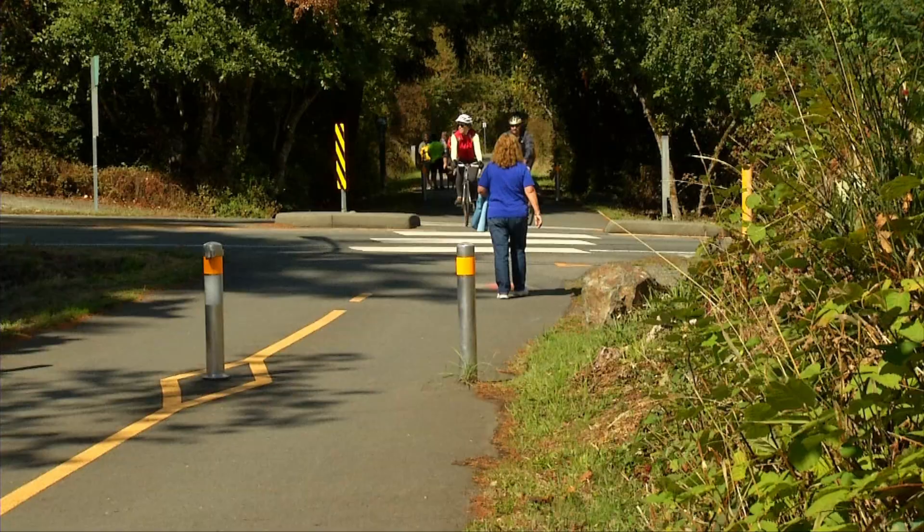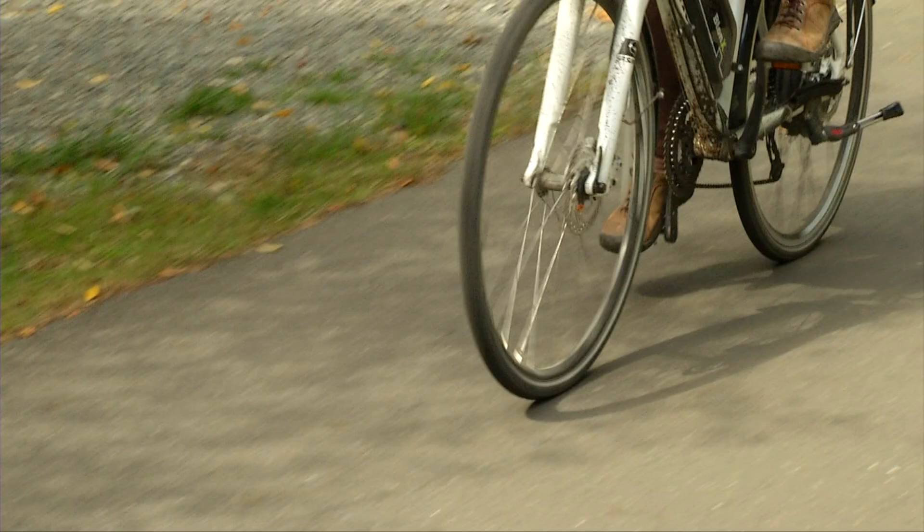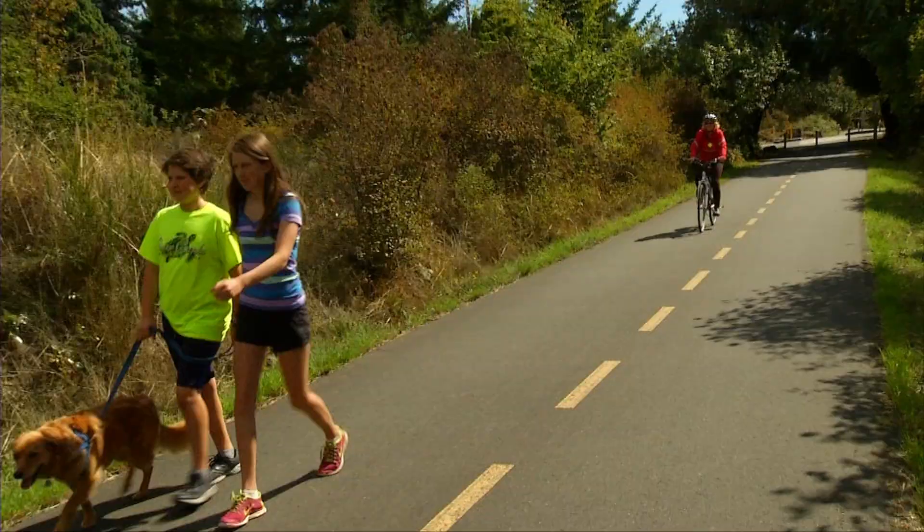Did you know that regional trails — the Galloping Goose, the Lockside, and the E&N Rail Trail — together get more than 2.5 million visits per year?